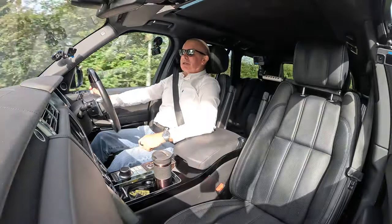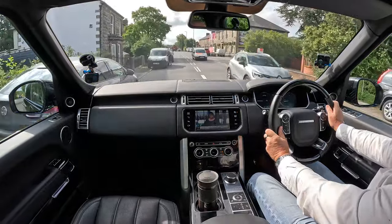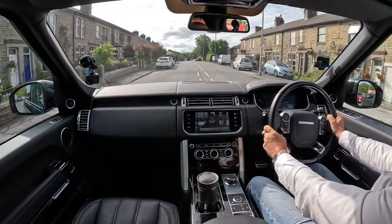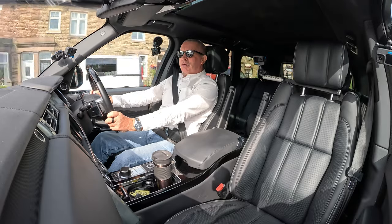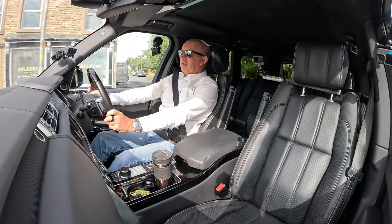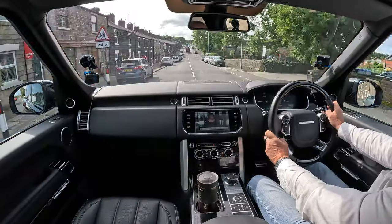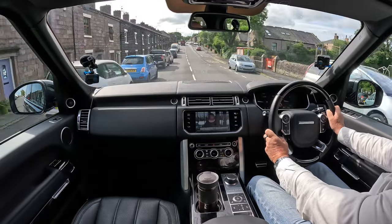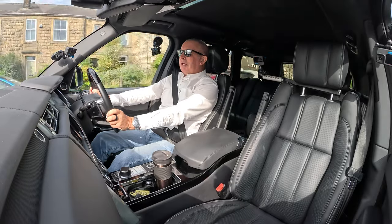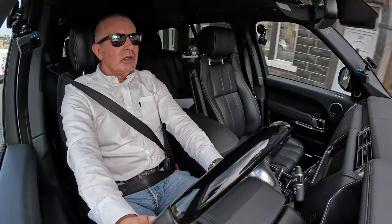My massage seats are still going — just so comfortable. Our Range Rover videos are the most popular of all the cars we do. Range Rovers always attract the most attention and comments, and it's usually the Vogue that everybody really likes — the proper Range Rover. The no-compromise 4.4 SD V8. And make no mistake, the way EV prices are dropping at the moment, it's probably cheaper to run one of these than it is to run an EV.